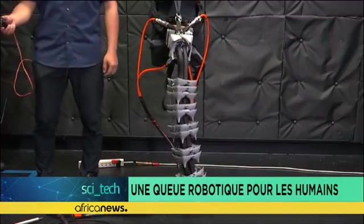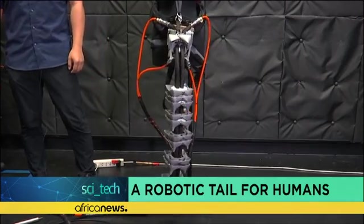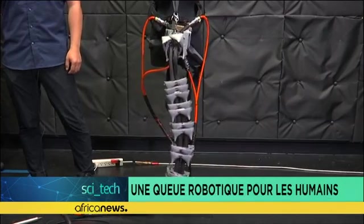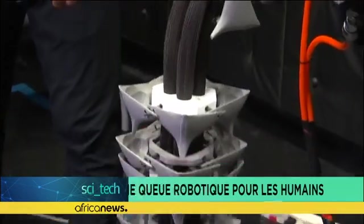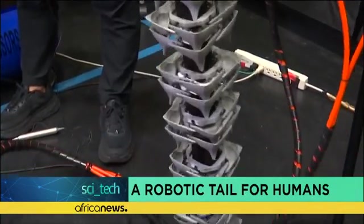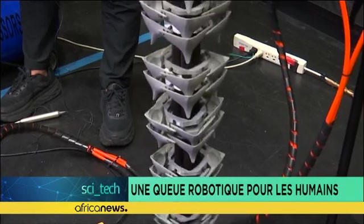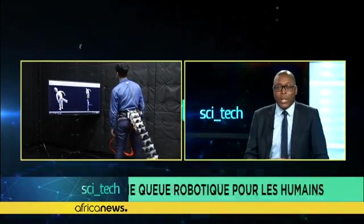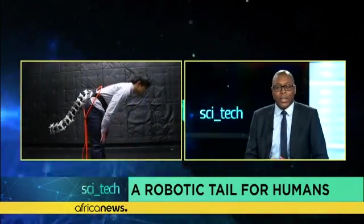The prototype has been presented to the public, but no commercialization date has yet been announced, as scientists are fine-tuning the AK to be more compact and portable. The AK works a little like the tail of many animals, such as the cheetah, the kangaroo, or the hippopotamus. This robotic tail has four artificial muscles and can swing in eight different directions. Its length and width can be adjusted by removing or adding vertebrae.